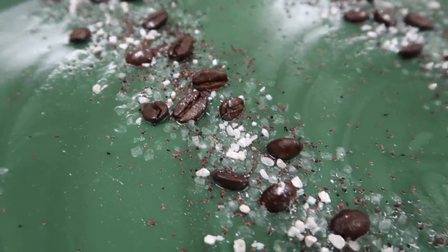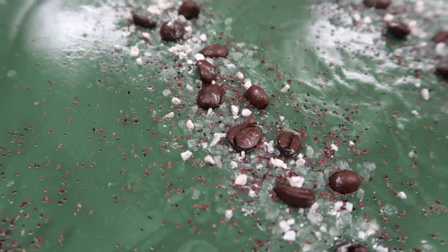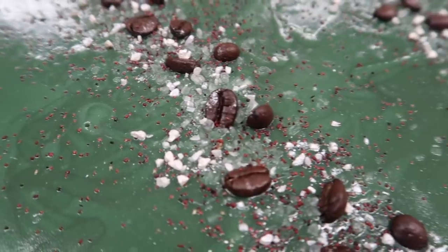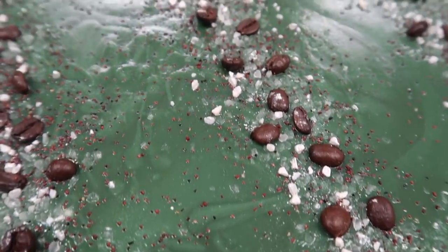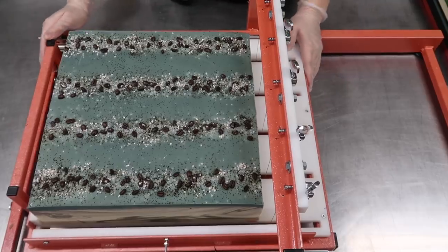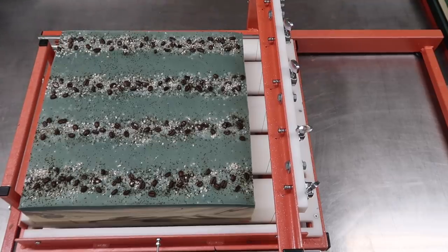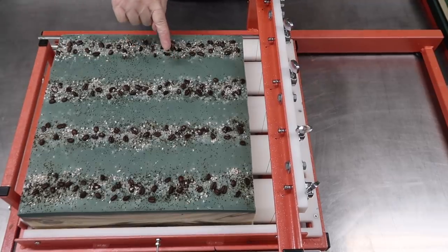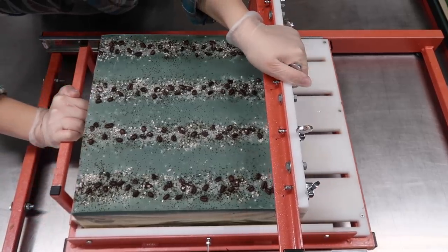It smells amazing — very outdoorsy, but not so much that it's overwhelming or off-putting. I'm gonna wait 18 to 24 hours to split this slab into loaves and cut the loaves into bars. This soap has gone the most absolutely perfect color — I'm really digging it on top. That's exactly what I was going for, so I'm gonna push it on through.